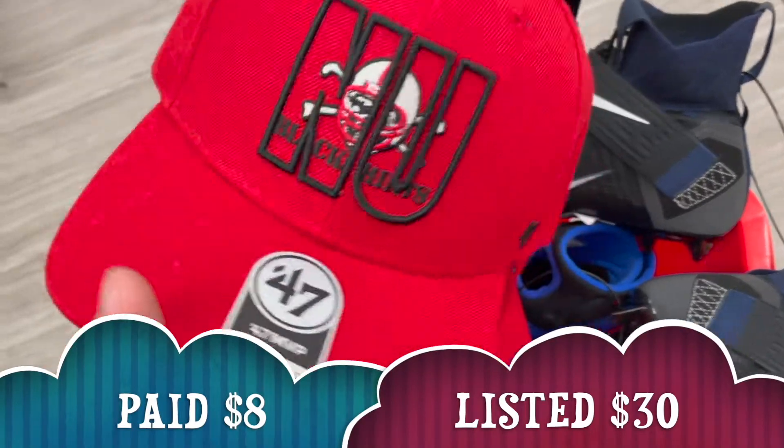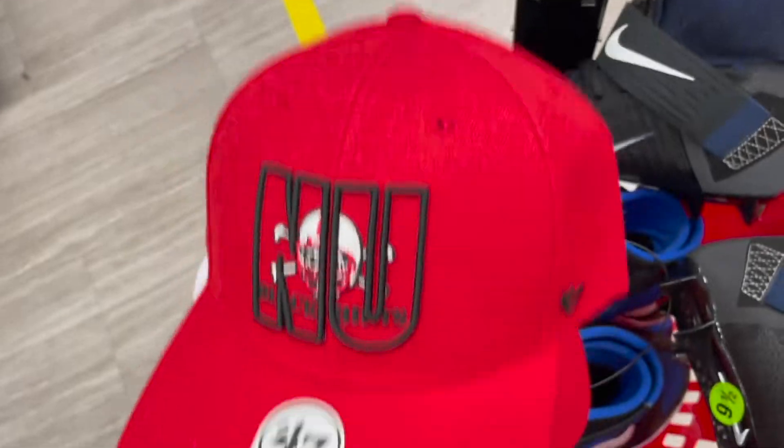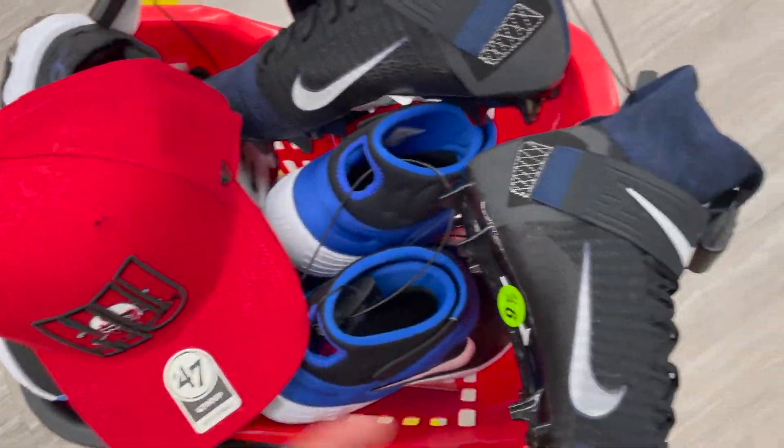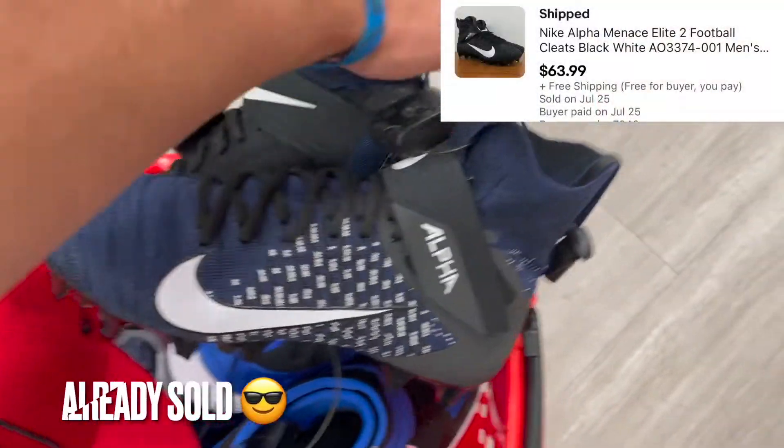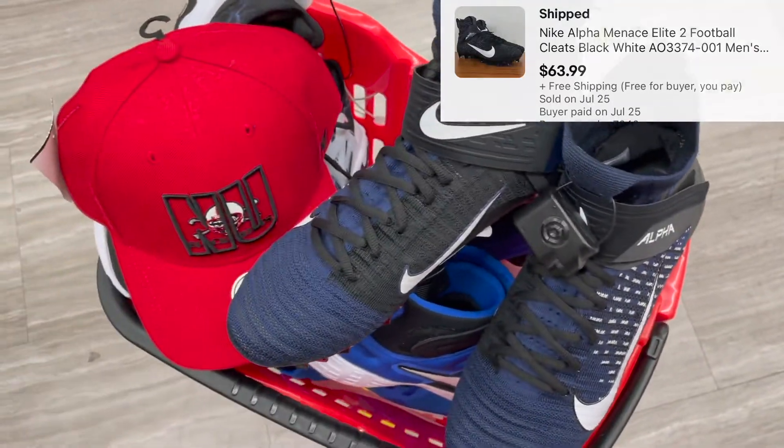I found two of these throwback Nebraska Cornhuskers hats — they used to be called the Nebraska Blackshirts and these go for anywhere between $25 and $35. And then I found these high-end cleats at $20 — they sell for $60 to $70.